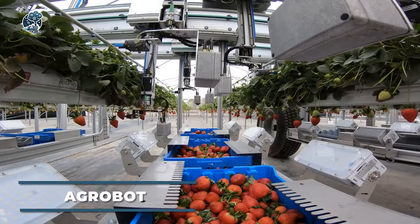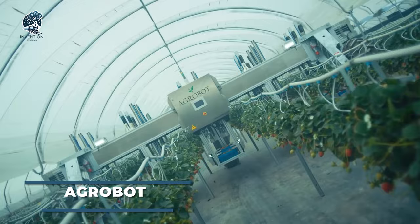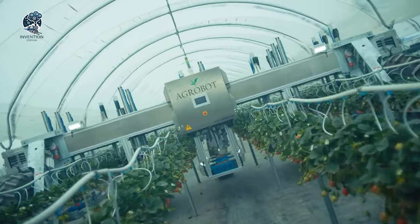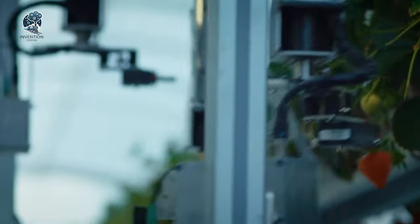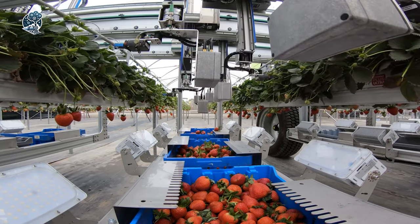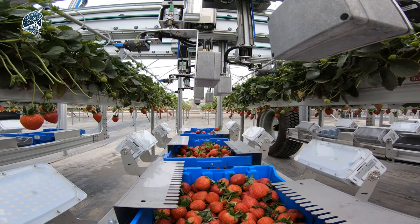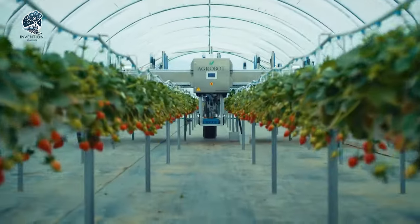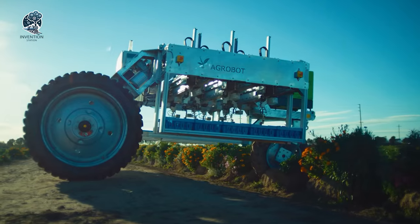Say goodbye to back-bending strawberry picking with the innovative Agrobot E-Series. These autonomous robots revolutionize the task on any farm, ensuring no direct contact with strawberries. Equipped with up to 24 robotic manipulators, they delicately pick and trim stems before placing them in field containers for packaging. Advanced visual processing automatically assesses the ripeness of each fruit.